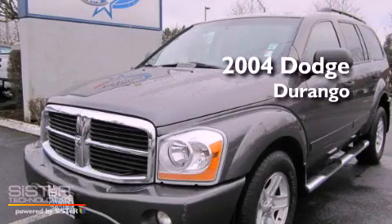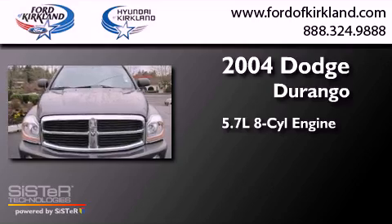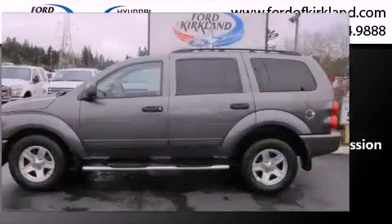This is a 2004 Dodge Durango. It has a 5.7-liter 8-cylinder engine and automatic transmission.